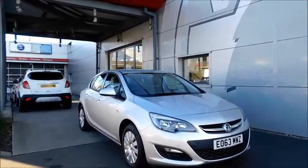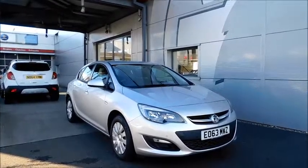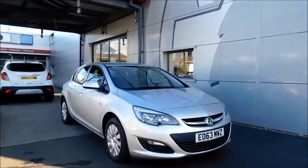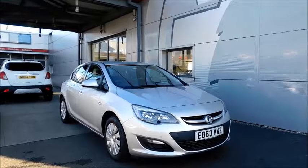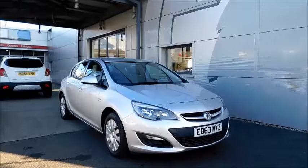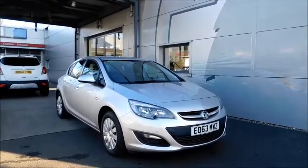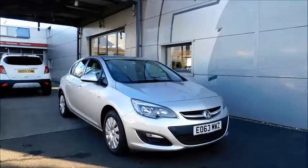This is a Now approved vehicle and comes fully serviced and ready to go with a three month comprehensive warranty. You can reserve this vehicle online with a £100 no quibble deposit, or call our internet sales team to arrange a convenient appointment. If you're thinking of finance, we are confident we can beat any high street lender with our flexible dealer funding plans. Thank you for visiting Now Vauxhall.